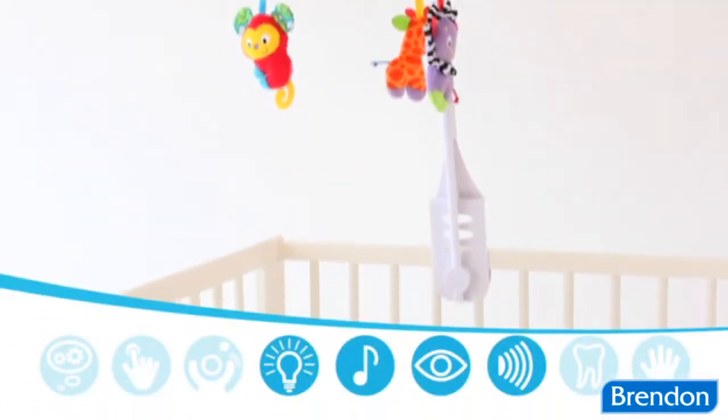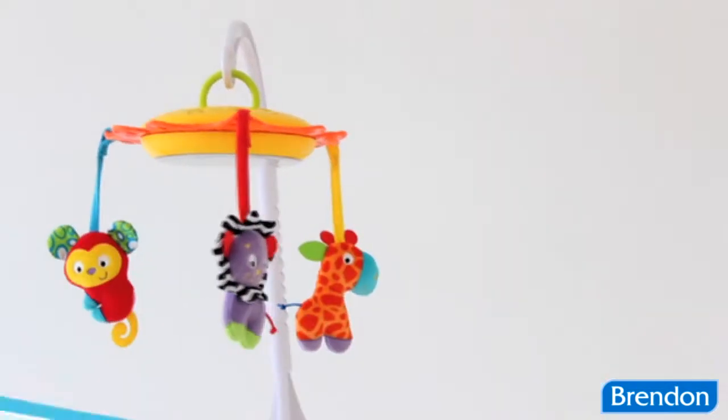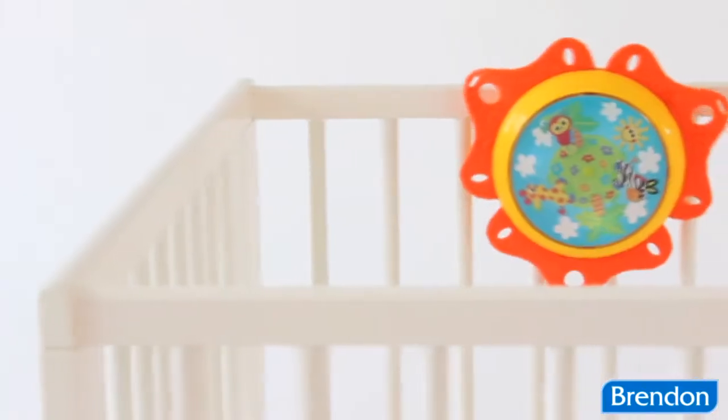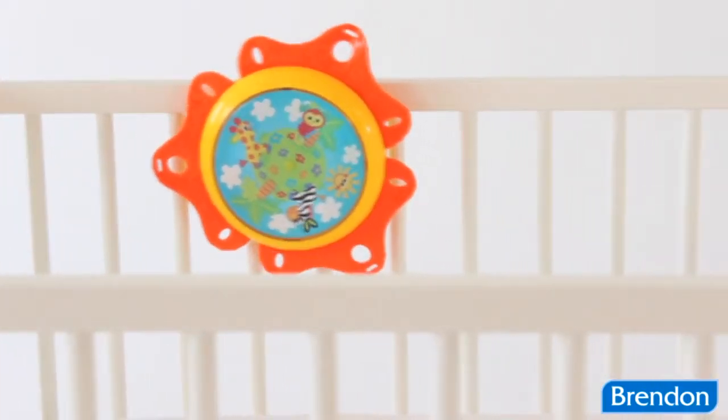In traditional cot mobile mode, baby can listen to the soft melody or watch the movement of the hanging toys and playful illustrations. Attach the Music and Lights Centre to the side of the cot so baby can listen and watch.